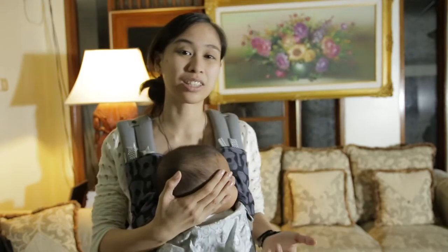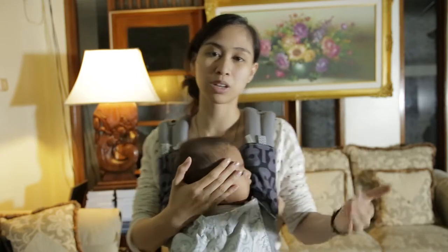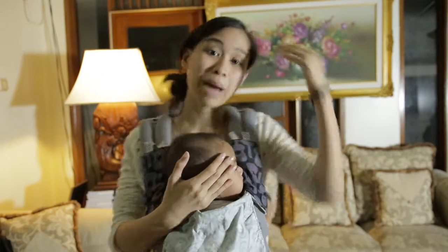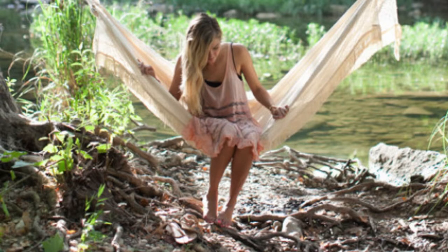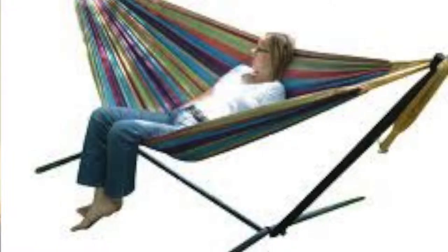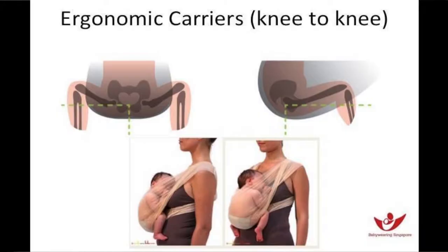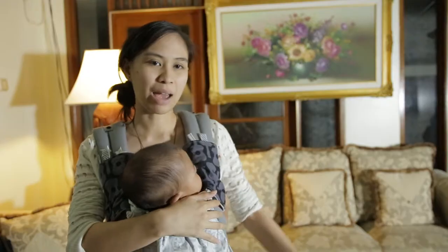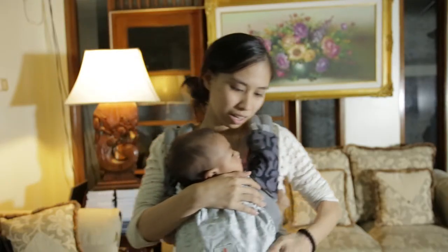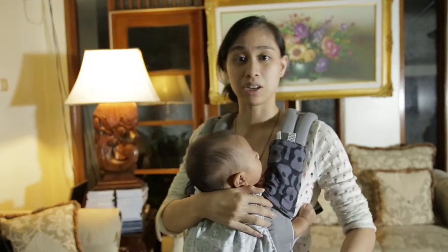To understand how this M-shape position is much more comfortable compared to dangling legs, imagine yourself in a hammock. If you're sitting on a hammock, you would sit all the way in until the hammock is behind the knee — behind your knee pit. Now imagine those times when the hammock only reaches your bottom area, and that actually cuts blood circulation.